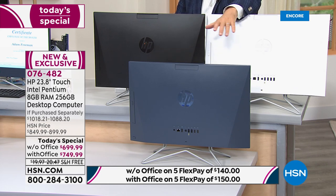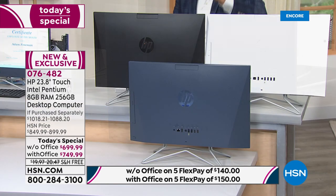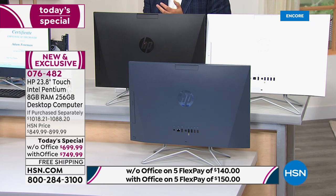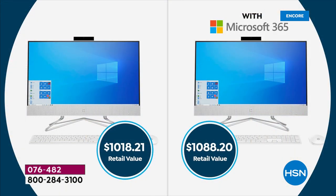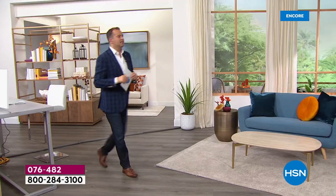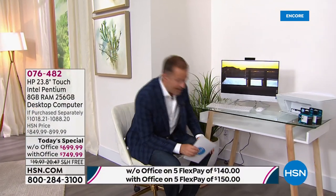You'll be one of the only people in the world to have that blue. We have fewer than 400 available with Microsoft Office — that's how limited this is tonight. With Office is $749, without is $699. The total retail value is well over $1,000 on both options, so our deal is tremendous. Let me walk over to show you the number one bestseller right now — this is the white.